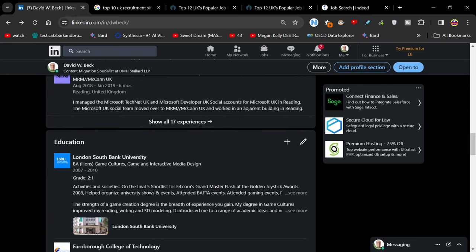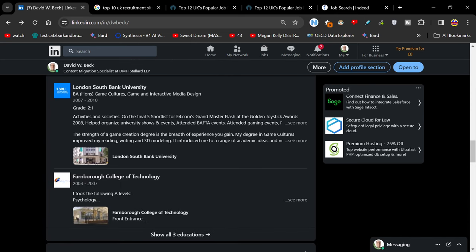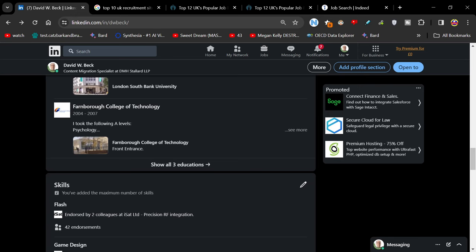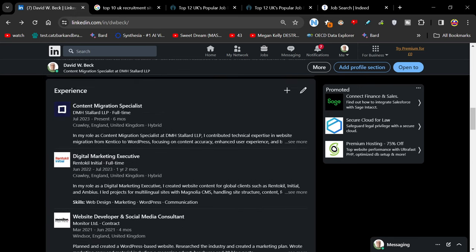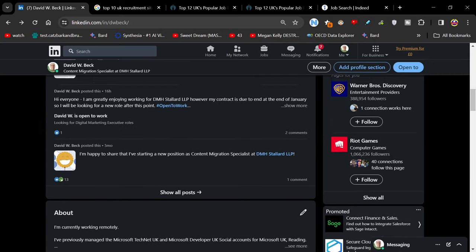If someone asks you about a gap on your CV — which I'm sure everybody has — just have an answer prepared. Make sure that when you go into an interview you've already got an idea of what you're going to talk about. It's also really good to have at least two questions prepared that you want to ask them about the job, because that turns the interview into more of a conversation and shows initiative.